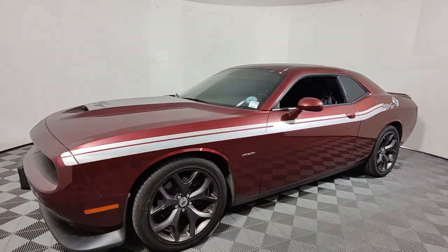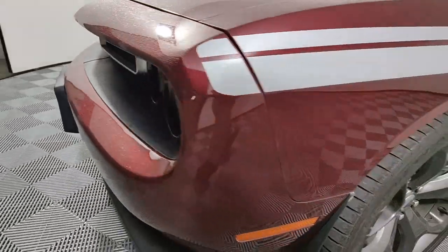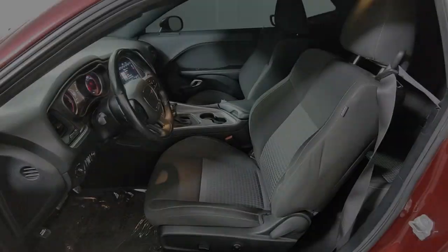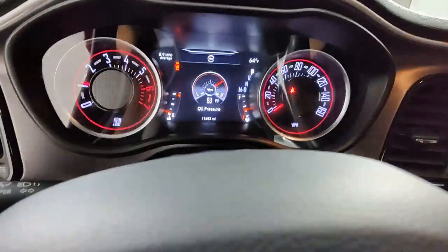The following are some of this vehicle's highlighted options: navigation system, keyless entry, lane keeping assist, heated mirrors, fog lamps, backup camera, electronic stability control, blind spot monitor, dual zone AC, power driver's seat.